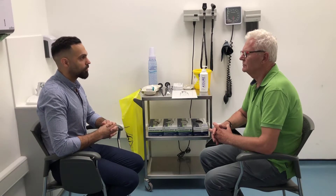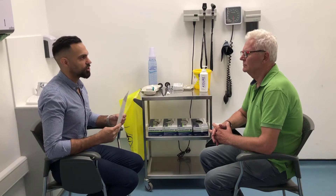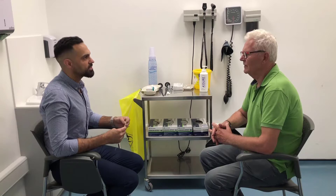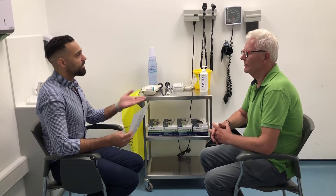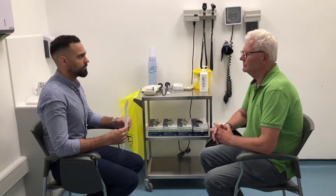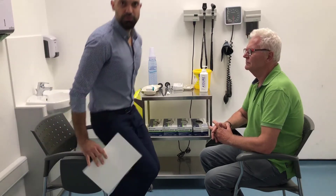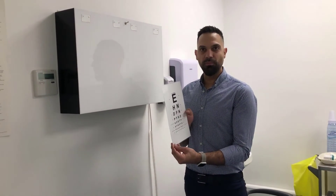We're going to begin with visual acuity. We're going to put this up — this is called a Snellen chart. I'd like you to look at this chart and read all the letters from the top to the bottom. Do you usually wear glasses? I do, yes. So we're going to do this examination with the glasses. Have you noticed any change in your vision recently? No. Last time I went to the optician, everything was okay. And do you have a better eye? Yes, the right is worse than the left. Ideally, this is placed six meters away from the patient.